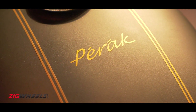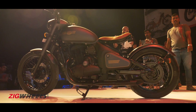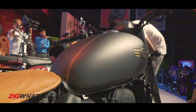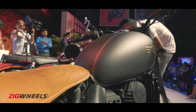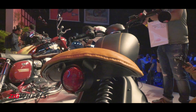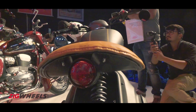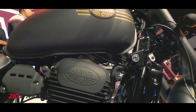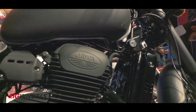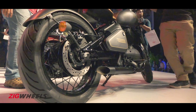We expect the Perak to hit showrooms sometime around late 2019 or even early 2020. This bobber is for those who value style and performance over outright nostalgia — it's a case of form over function and isn't as practical as the other two Jawas. That said, the bigger motor and rear disc brake mean you will enjoy the ride a bit more.